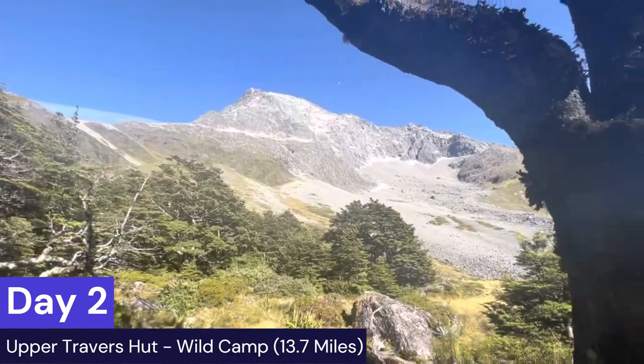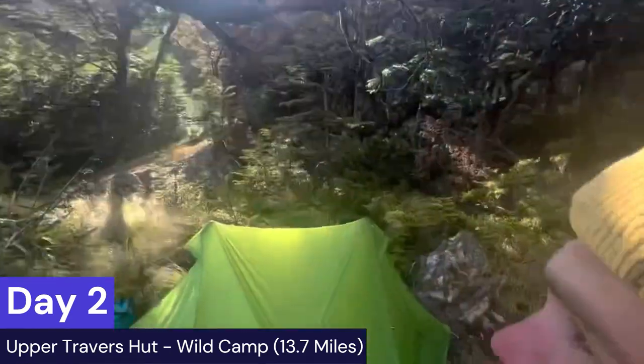If you start the next day you have a few options — there are more huts in your future. A lot of people decide to go to Blue Lake Hut; we decided to push past because it linked up with our schedule better, and I'll talk about that more once we get there.